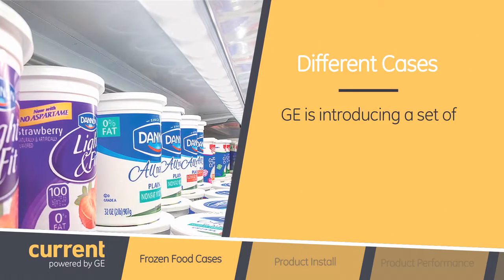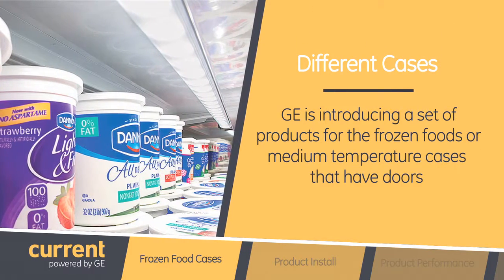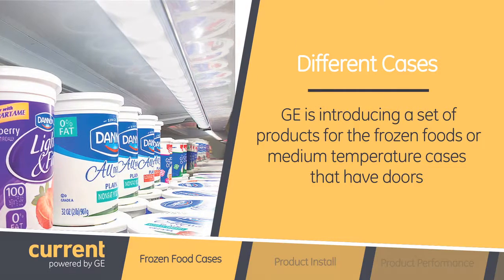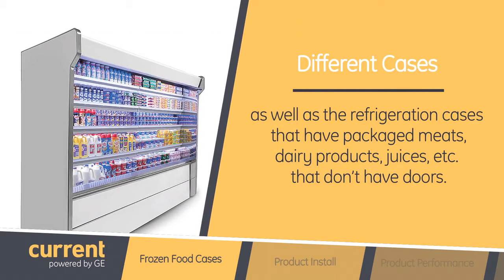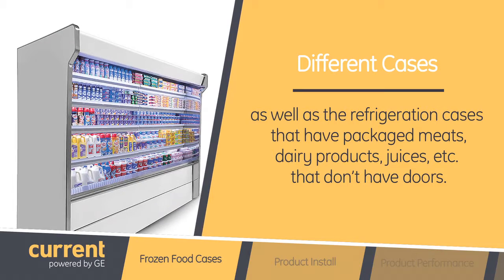So my question for you is, are the Immersion LED tubes for all of those cases different? Yes, they are. We are introducing a set of products for the frozen food or medium temperature cases that have doors, as well as the refrigeration cases that have packaged meats, dairy products, and juices that don't have doors.